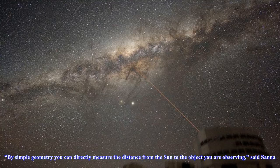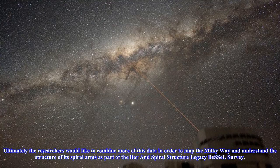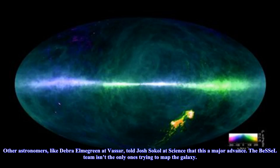Ultimately the researchers would like to combine more of this data in order to map the Milky Way and understand the structure of its spiral arms, as part of the Bar and Spiral Structure Legacy BeSSeL Survey. Other astronomers, like Deborah Elmgren at VASA, told Josh Sokol at Science that this is a major advance.